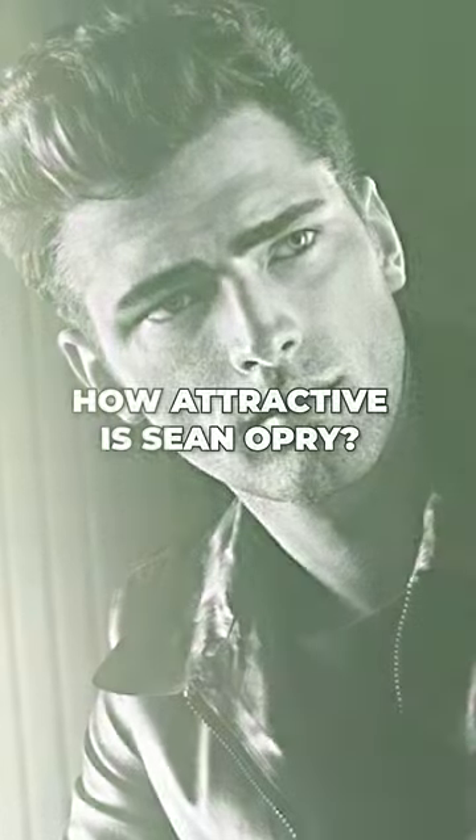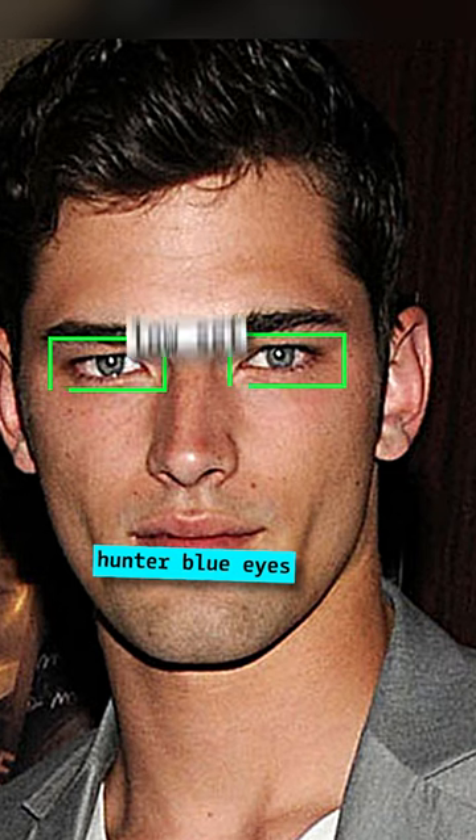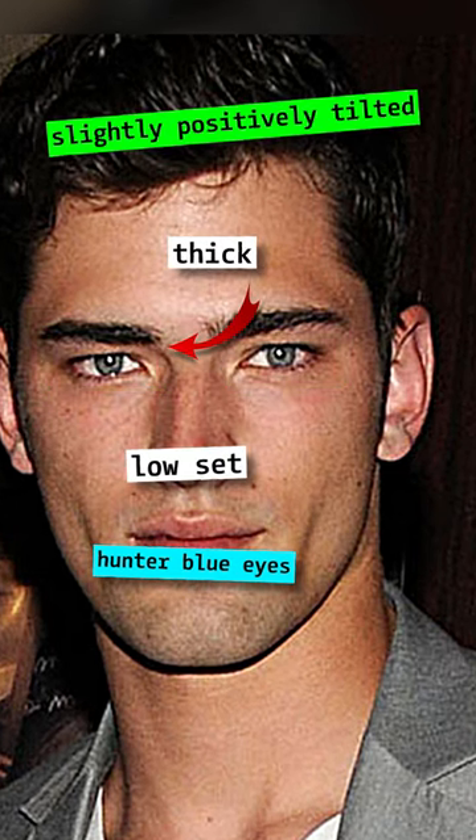How attractive is Sean O'Prye? Sean O'Prye has hunter blue eyes, and it is his most iconic feature. He's got low set, thick, and slightly positively tilted eyebrows.